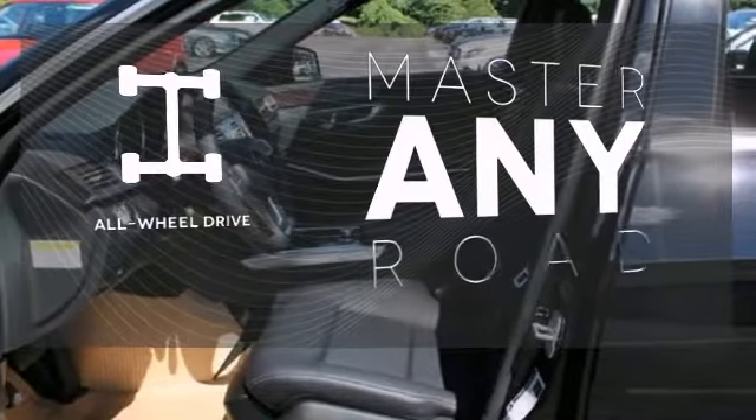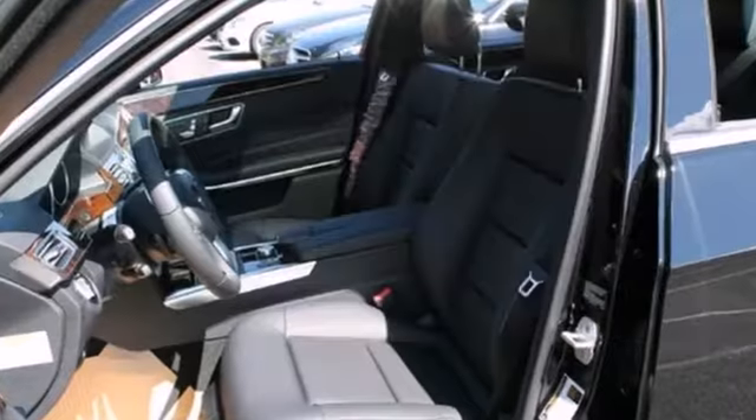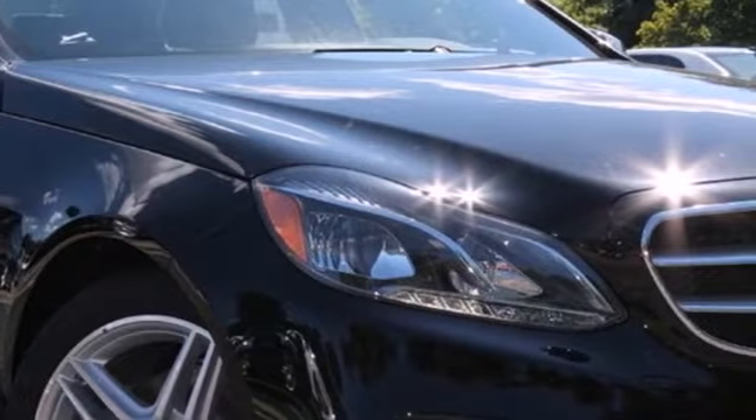Control the road with all-wheel drive. The rain-sensing wipers remove rain, snow, or debris automatically. It's better than ever before. Come in for a test drive today.